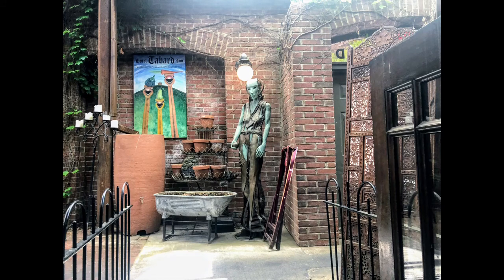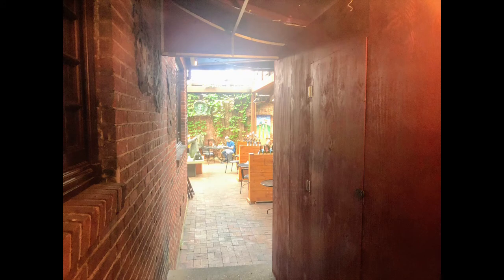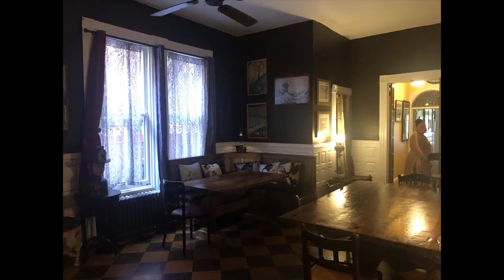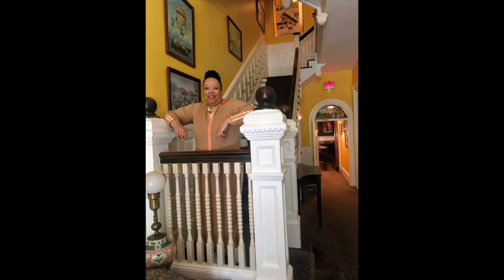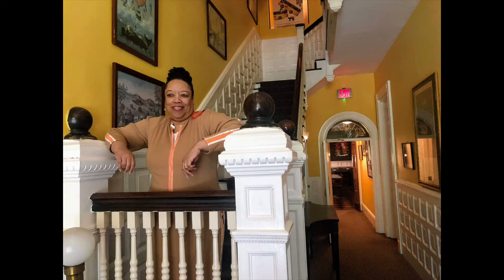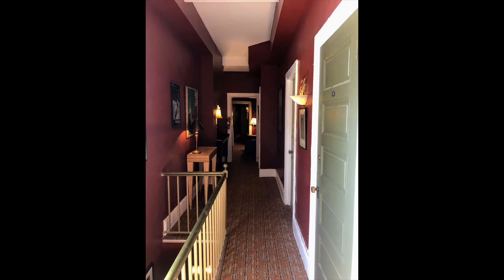Before leaving we checked out the outdoor dining area — it was cute. Sadly the bar was closed due to COVID. Back inside, there were many staircases throughout the hotel, and Christine posed in one of the hallways and on one of the staircases. It was very unique — if you were a young person you'd be delighted exploring all the different nooks; you could really get lost, though the staircases don't all connect back to the front.